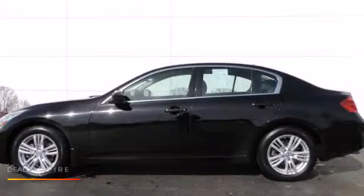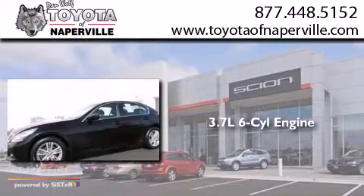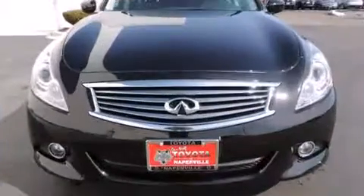This is a 2011 Infiniti G37. It features a 3.7-liter, six-cylinder engine, a seven-speed automatic transmission, and all-wheel drive.